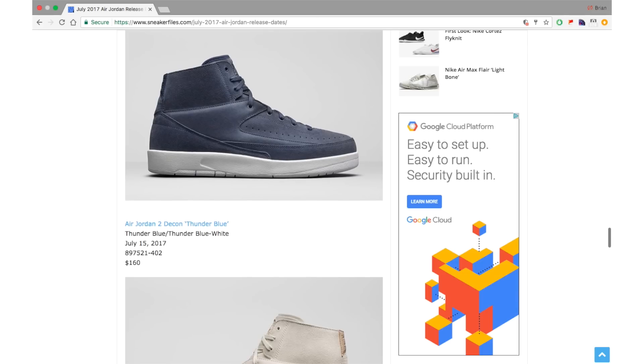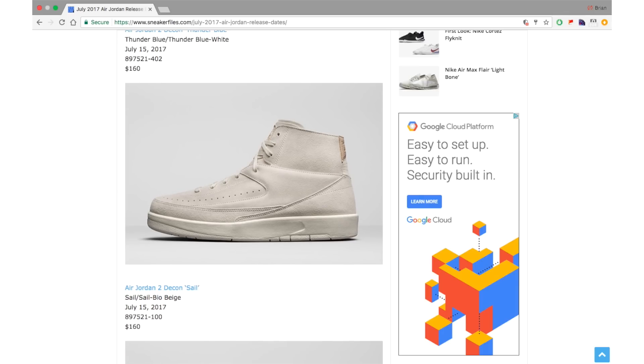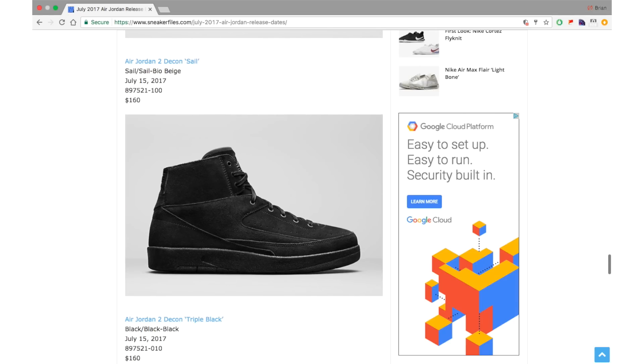Next is the Air Jordan 2 Deacon in Sail and Bo Beige — July 15th for $160. A lot of people are calling these the 'poor man's Don C' but I really don't like using that nickname for things. I won't ever call a shoe a poor man's version unless I'm referencing what others are calling it.